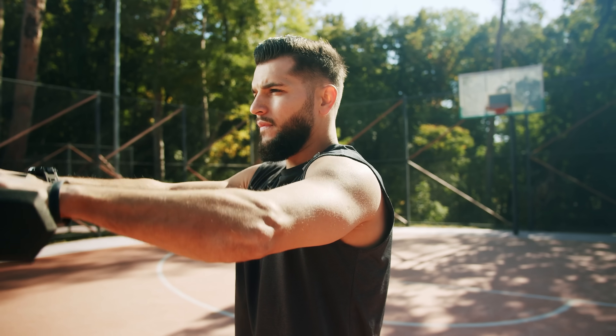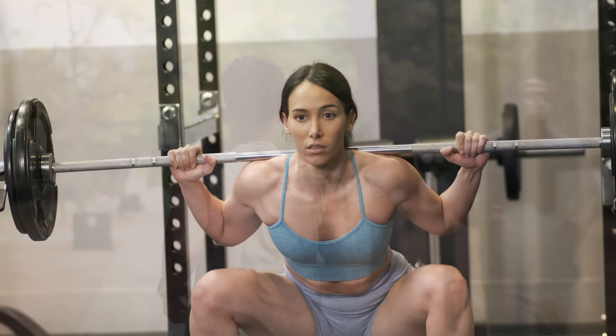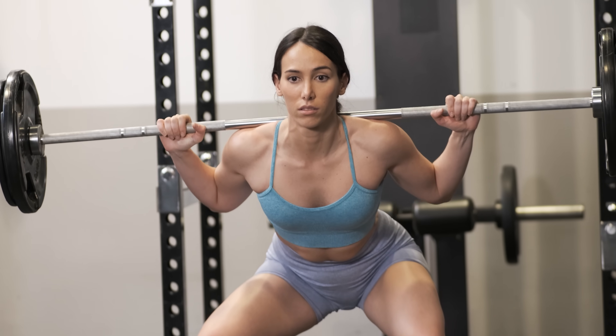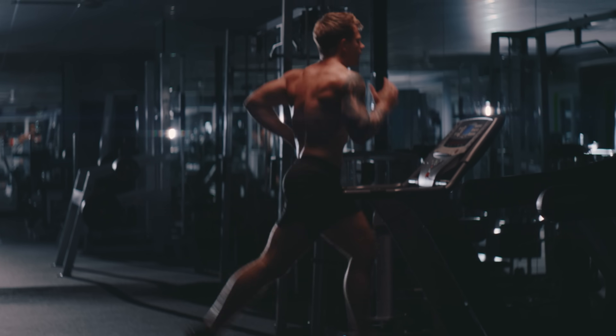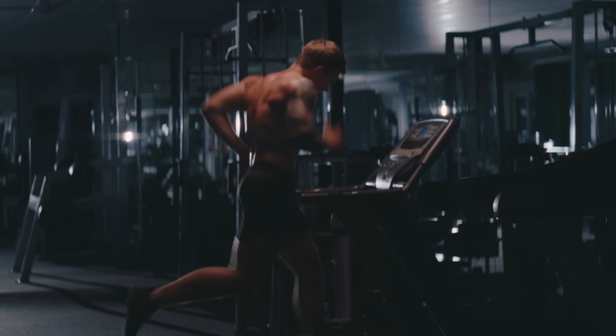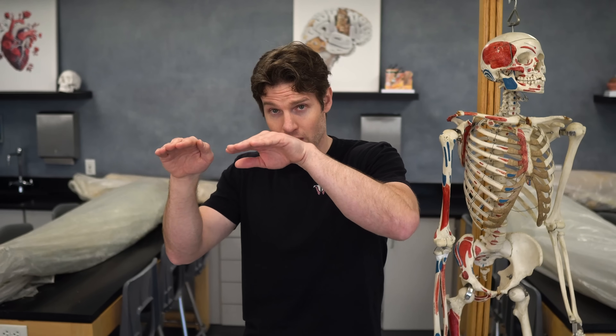If you start an exercise program — running, putting compressive forces on your bones, combined with resistance training — that's going to stimulate osteoblasts to outpace osteoclasts and bone density is going to go up. This is one of the reasons why exercise is such a great thing for long-term bone health, especially when we start to hit our 30s. For most of us, our bone density peaks in our 30s and then it will start to gradually decline as we age.